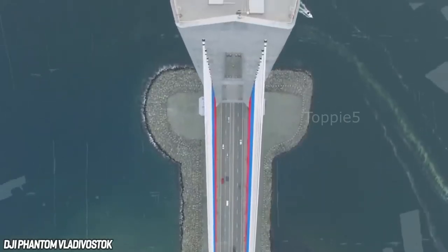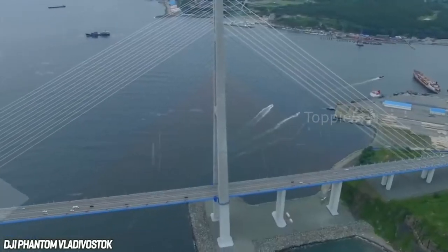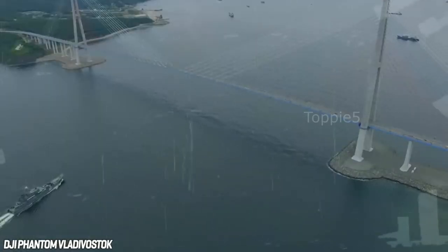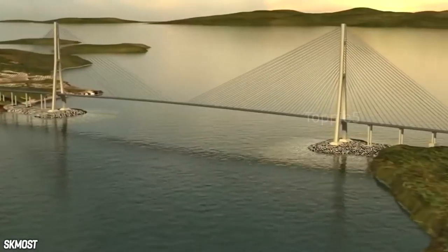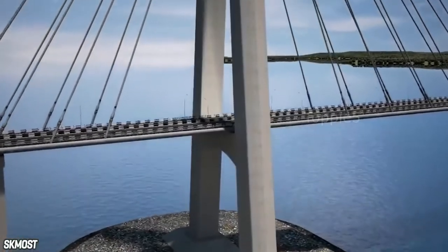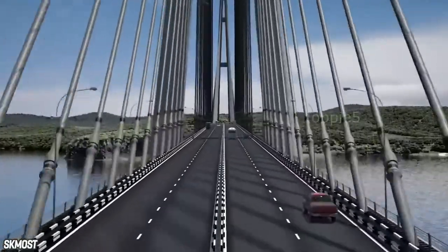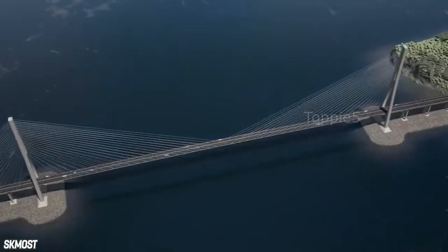It employs Freyssinet's compact stay cable system, integrating parallel strand cables secured by steel anchorage boxes at the top of the pylons. The clearance height of the Ruski Bridge is 70 meters above sea level. Opened to traffic in 2012, it is designed to withstand a wind velocity of approximately 36 meters per second, extreme temperatures between minus 31 degrees Celsius and 37 degrees Celsius, as well as 70-centimeter-thick ice layers in winter.